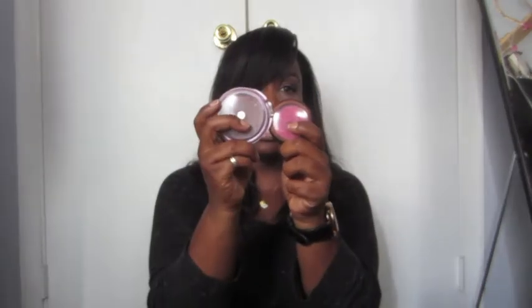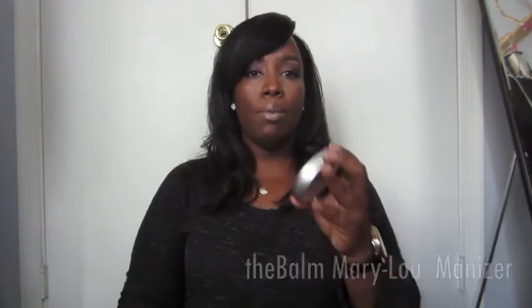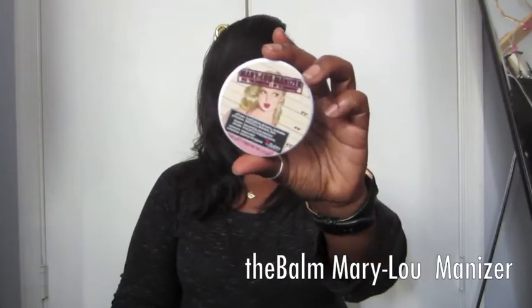The next item is the MAC Temperature Rising blush in Hot Nights — it is gorgeous and perfect for summer. It's highly pigmented and I love it. I mix these two a lot together. This is the Benefit Mary Lou Manizer — it's a tongue twister to say. It's a gorgeous highlight with a beautiful velvet consistency.